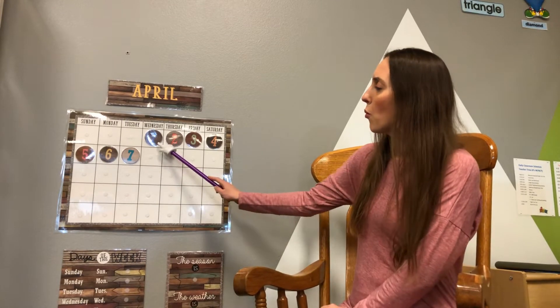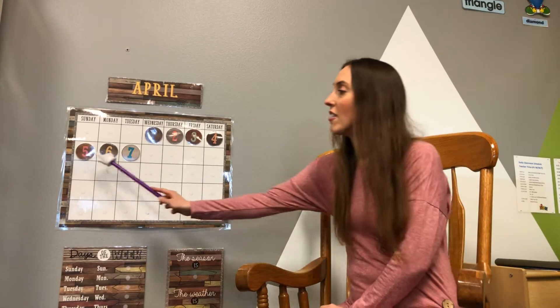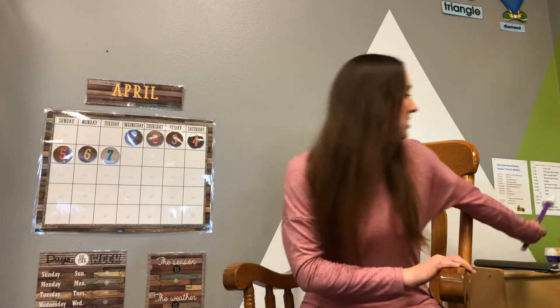Are you ready? One, two, three, four, five, six, seven. And we're done. That was so easy.